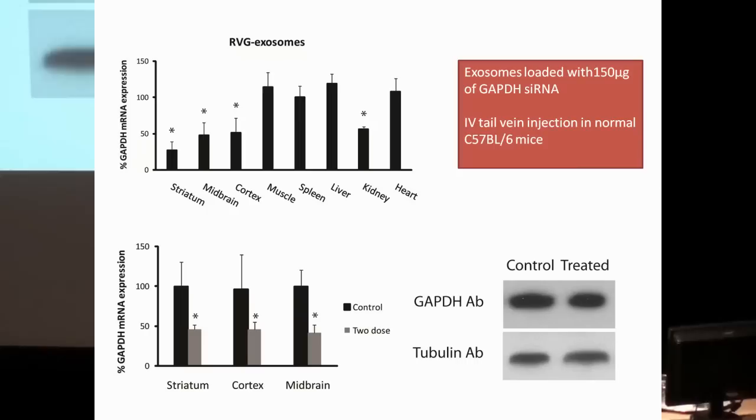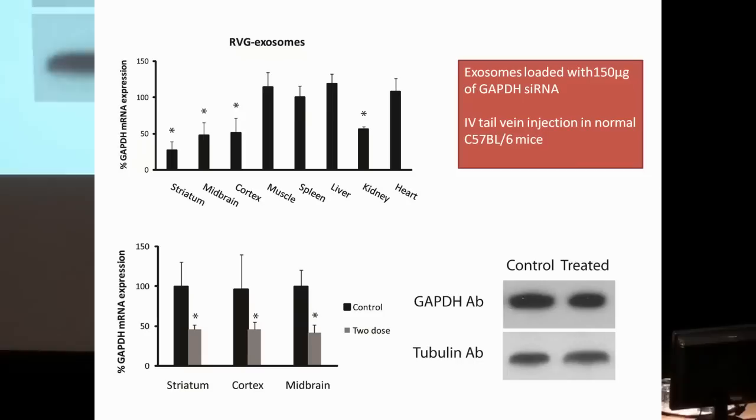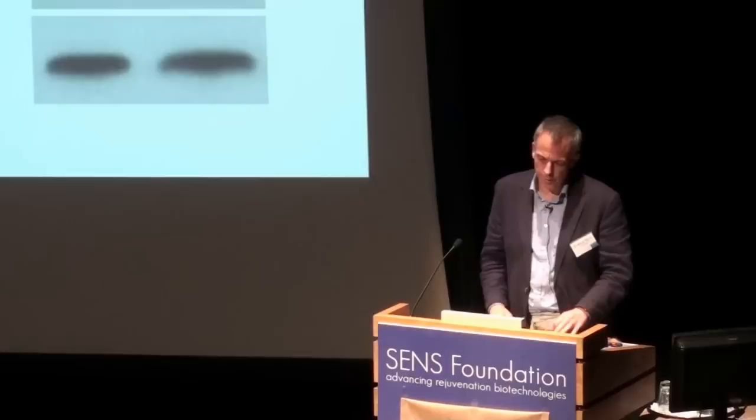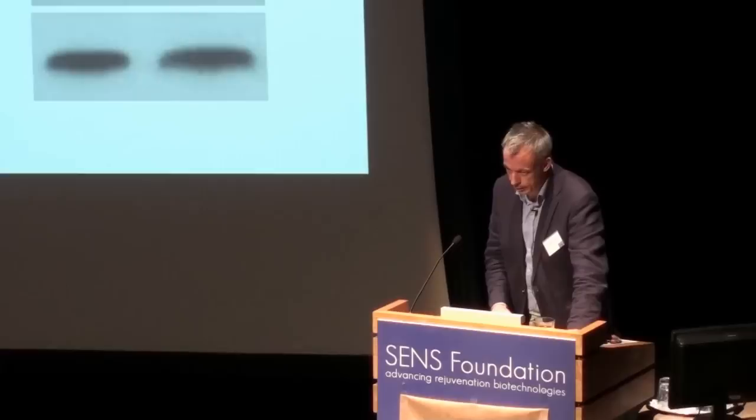This was an injection given 10 days before we analyzed the tissues in the brain. Below are mice that received two injections — on day one and day three — then analyzed again on day 10, giving much tighter error bars and very nice knockdown of this reporter gene in the brain. GAPDH is actually not a very interesting gene for therapy. We looked at GAPDH protein levels, and in the RVG-treated brains, levels were about 10% lower but not significantly lower.